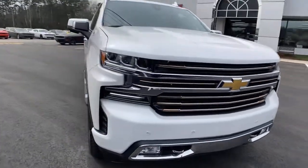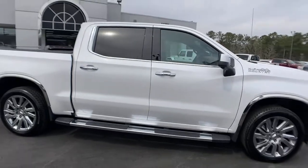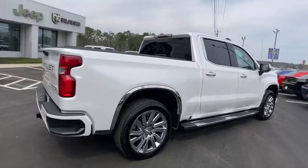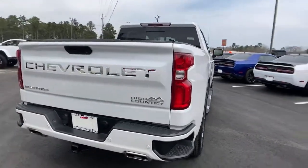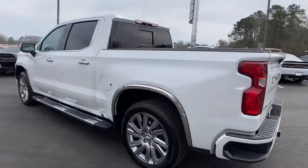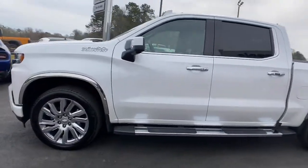Take a moment to check out the 2019 Chevrolet Silverado 1500. With less than 10,000 miles on the odometer, this vehicle stands out from the rest. The smooth-riding Silverado 1500 delivers rugged strength, a quiet and spacious cabin, agile handling, and technology that keeps you connected.